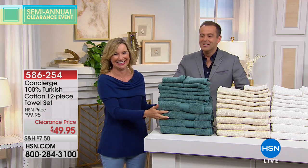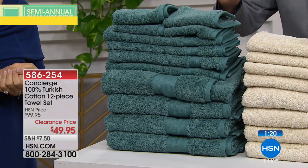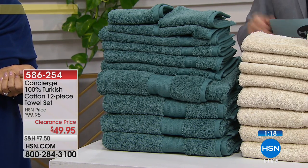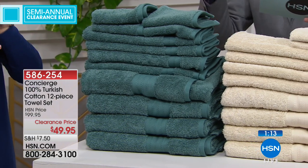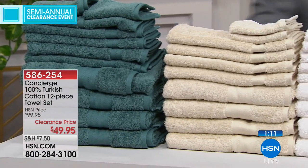We only have 90 seconds left. Our grand finale is next. If you buy two sets you'll be over $75 and get free shipping and handling — another chunk of change saved. We've never been lower on this premium set. A 12-piece set for less than $50 — blue's just gone, everybody. I'm moving the blue.